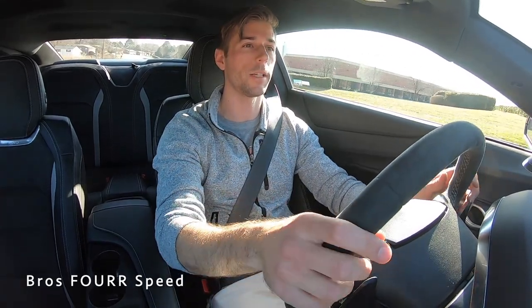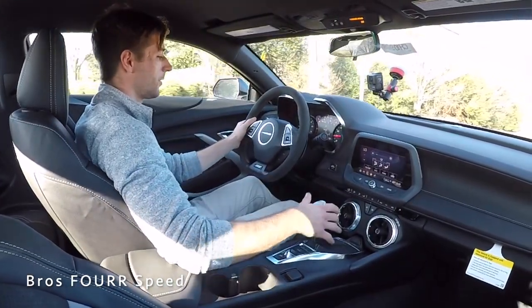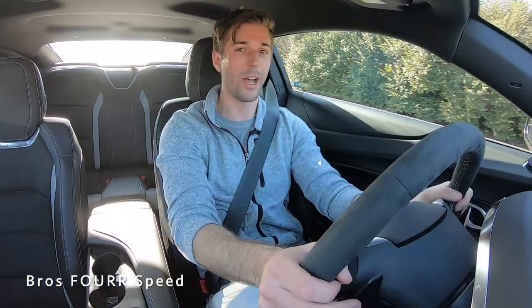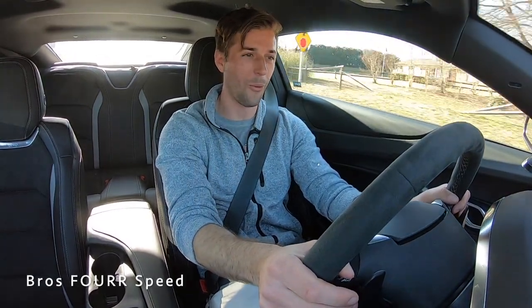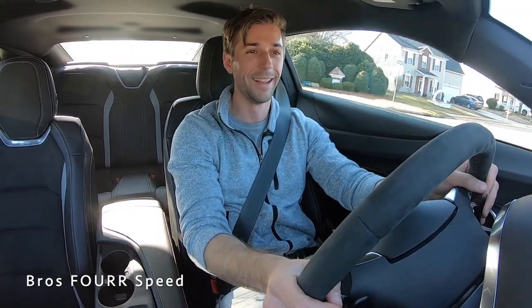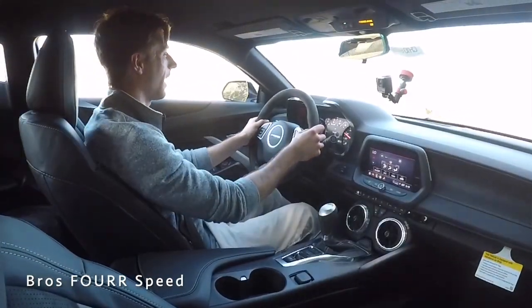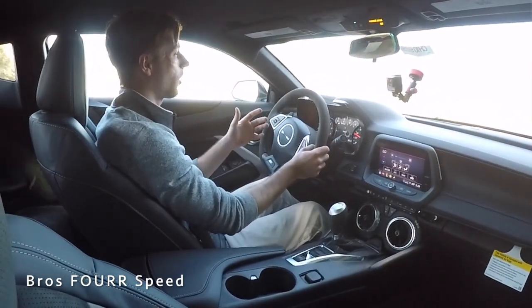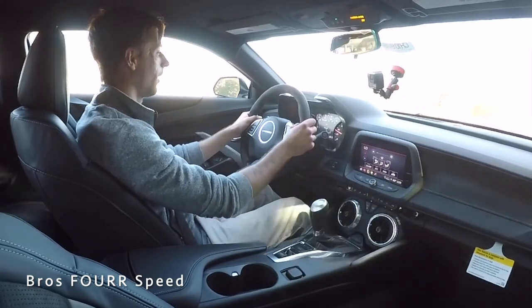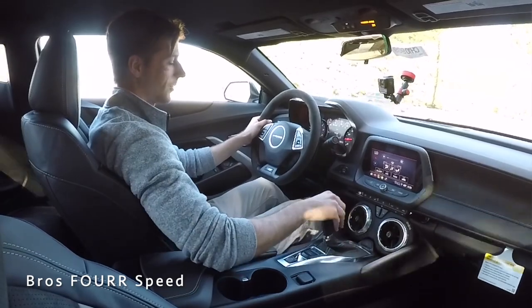Getting the 2021 Chevrolet Camaro 1SS out on the road — this is pretty much the model any driver enthusiast would want, because you get the V8 plus all the Track Performance Package goodies: upgraded brakes, magnetic ride, and this exhaust. We need to put it into Track mode because it sounds so good. We got some pops out of that exhaust — you can't go wrong with it, it definitely puts a smile on your face. This is a great daily driver and just so much fun to drive.